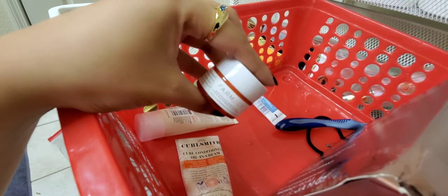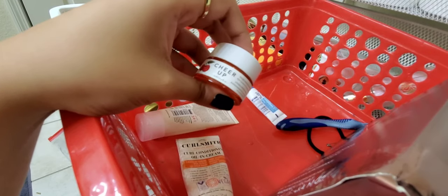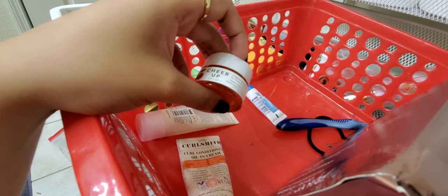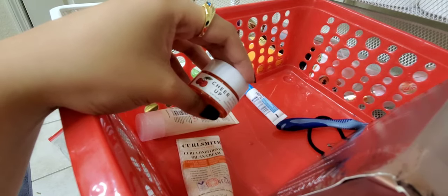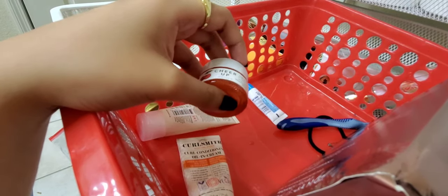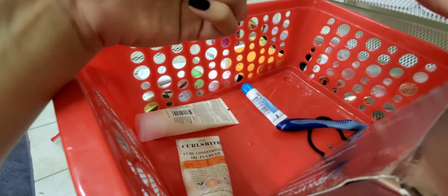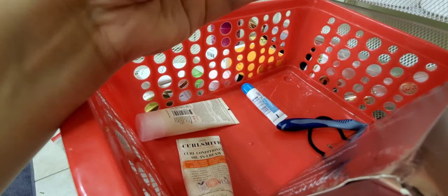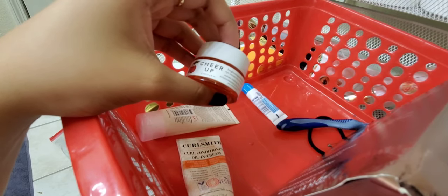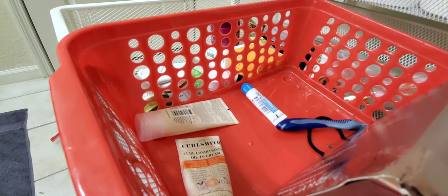Last few products in the basket — this is the Farmacy Cheer Up Brightening Vitamin C Eye Cream. I used to not be into eye creams, but I've started seeing them as just an extra hydration step for my under-eyes, which are usually very dry. With that mindset I've really enjoyed this one. I've used quite a bit. Farmacy products overall have been top notch for me, so I'll likely repurchase.